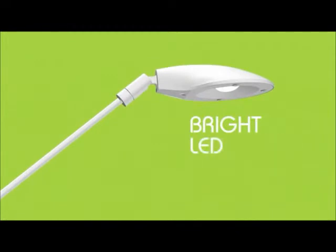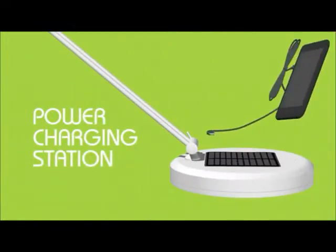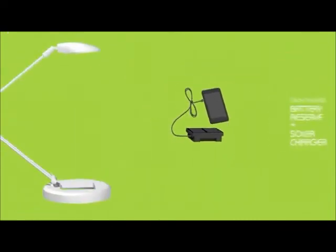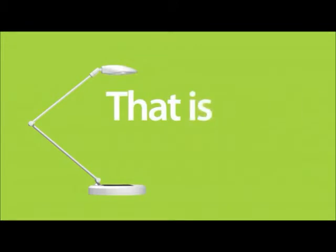Take a bright long-life LED lamp. Add a power charging station to the base of the lamp, capable of charging most cell phones and other electronic devices. And then add a dual power source solar charger and make that charger mobile so that you can take it anywhere. That is an E-Lite.